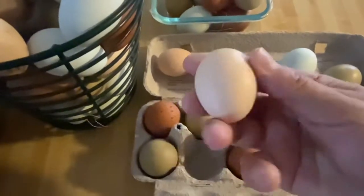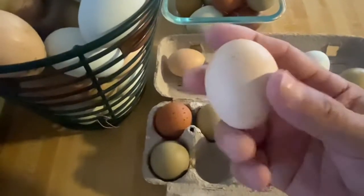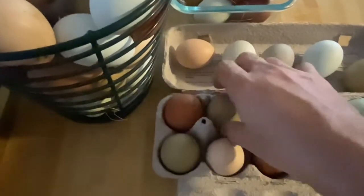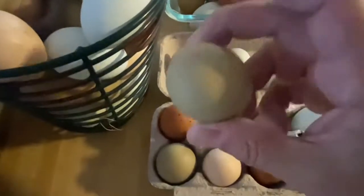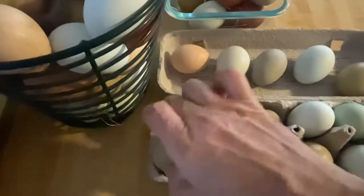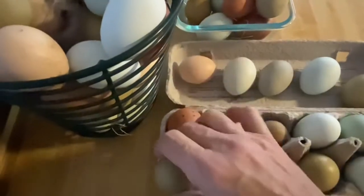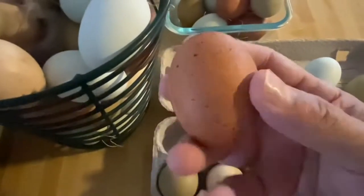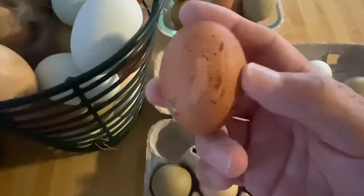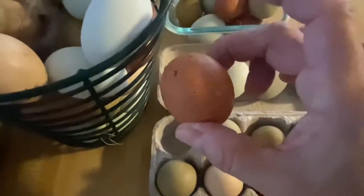And then you've got a buff — this is a lighter cream color here. More olive eggs, just a little bit differently pronounced colors. Another Welsummer — it's got a weird little stripe on there, which was cool.